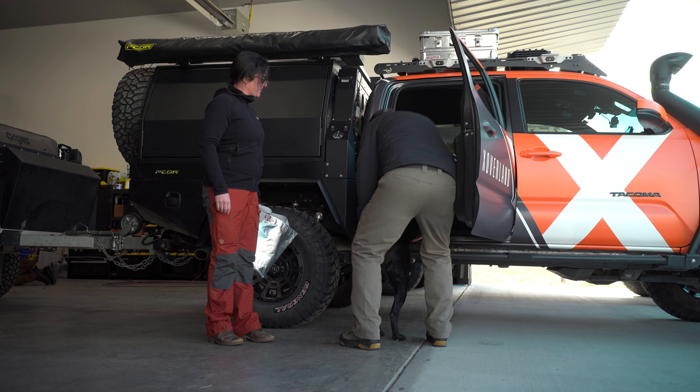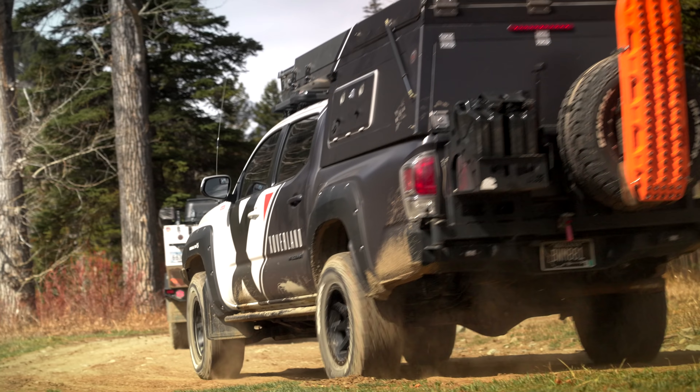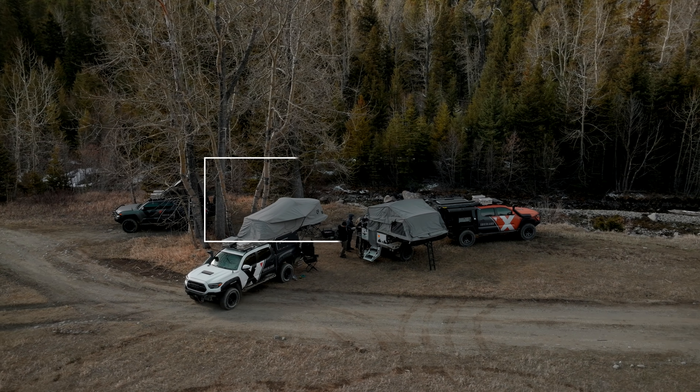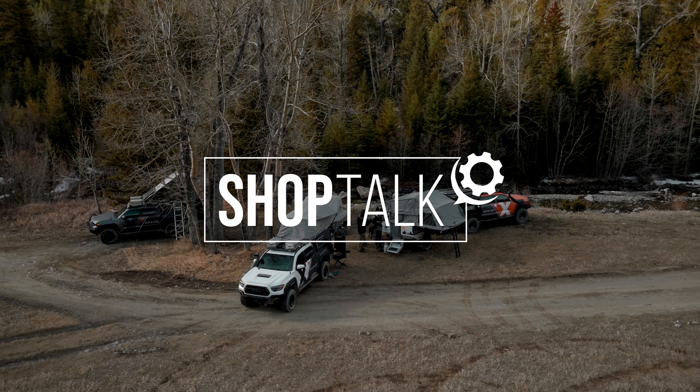Thanks for joining us on this Shop Talk, guys. Check out our new series coming up — we're going to be taking these out and down the road, trying to do more trips, more just getting out and about. We'll see you guys down the road.